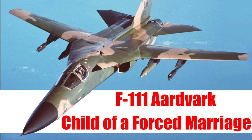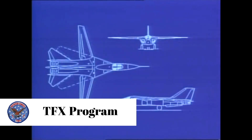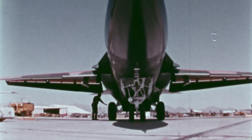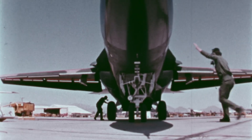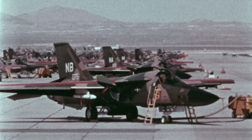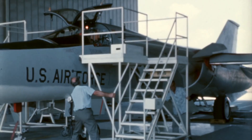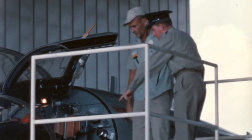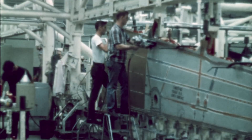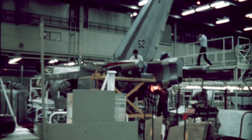In 1961, both the United States Air Force and Navy were seeking a new aircraft. With his background in the automotive industry, Secretary of Defense Robert McNamara noticed that both services had common stipulations: a dual-seat, twin-engine aircraft capable of carrying heavy armament and fuel with a variable geometry wing. Both services using the same aircraft could provide cost savings, hence McNamara ordered the go-ahead of the Tactical Fighter Experimental — TFX — program, forcing both services, against their wishes, to share a common aircraft.